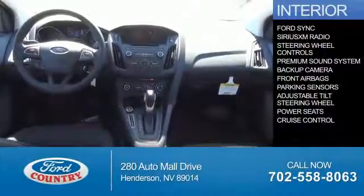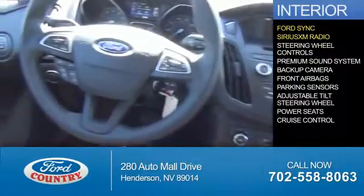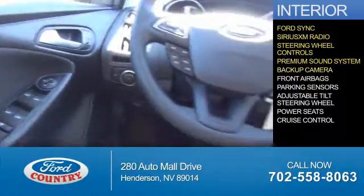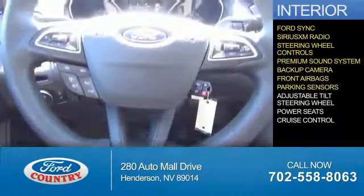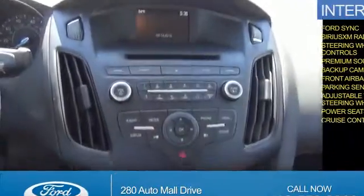Inside you'll find Ford Sync voice activation, Sirius XM satellite radio, steering wheel controls, a premium sound system, a backup camera, front airbags, parking sensors, an adjustable tilt steering wheel, power seats, cruise control — great quality at a great price.